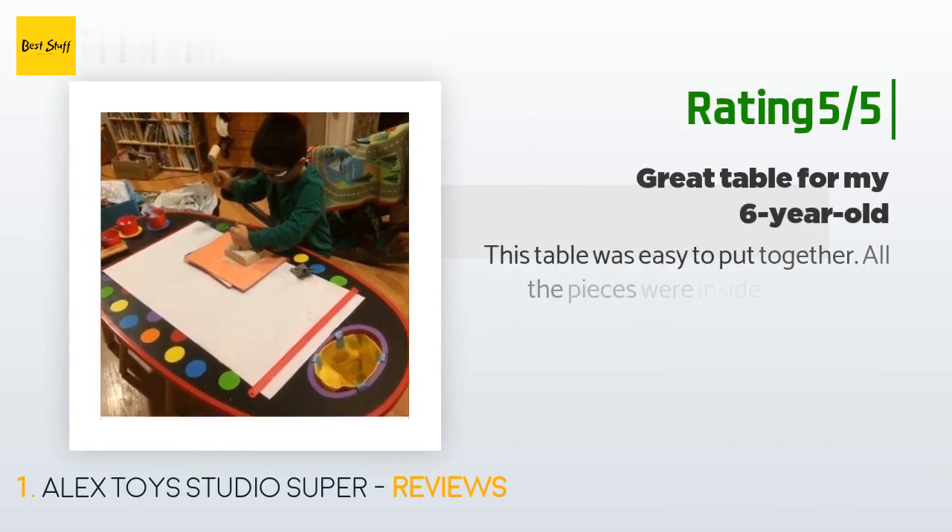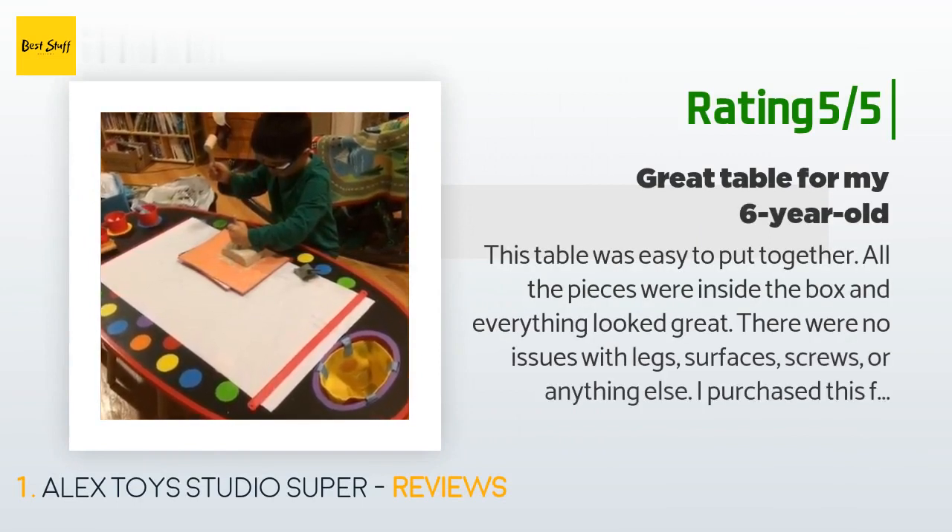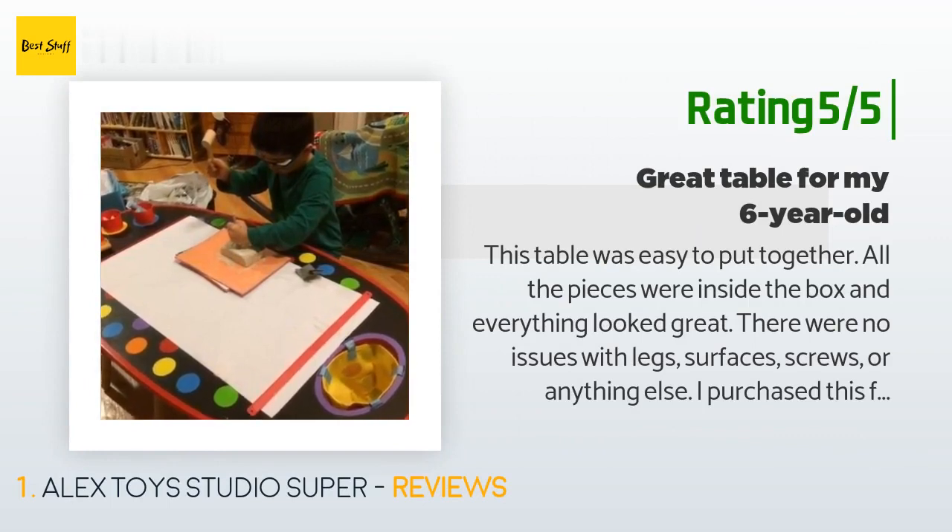Another happy customer said: this table was easy to put together, all the pieces were inside the box, and everything looked great. There were no issues with legs, surfaces, screws, or anything else. I purchased this for my six-year-old as he needed a table to do projects on — it's also his table to eat at, and one day he'll do homework on it. He's 47 inches tall and the benches are a good height for him. They slide right under the table when not in use. I love the chalkboard tabletop; our chalks work fine on it without having to do anything to the surface.